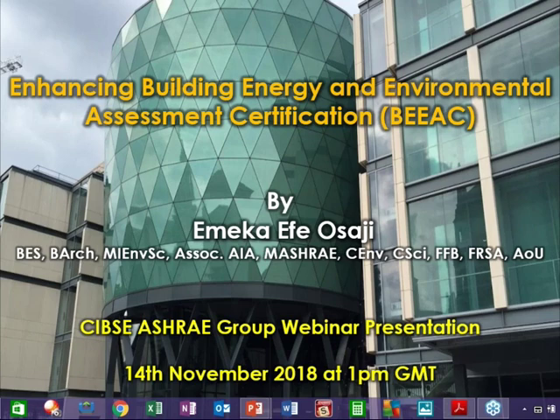Today I'll be talking about enhancing building energy and environmental assessment certification. For brevity's sake, I've decided to make it succinct and just call it BAC, spelled B-E-E-A-C. My name is Emeka — if you prefer, you can call me Emeka. This webinar and the slides in it represent a snapshot of what I've been doing over the last couple of years, specifically relating to my doctoral study at Leeds Beckett University.